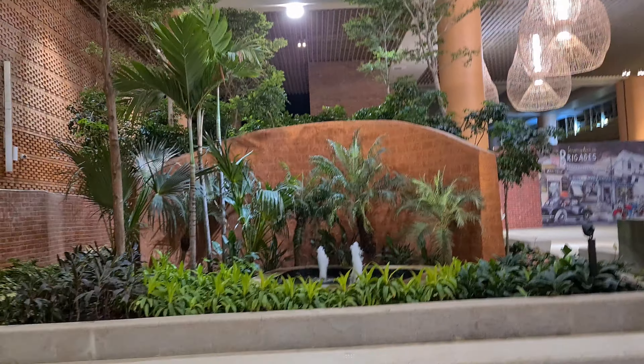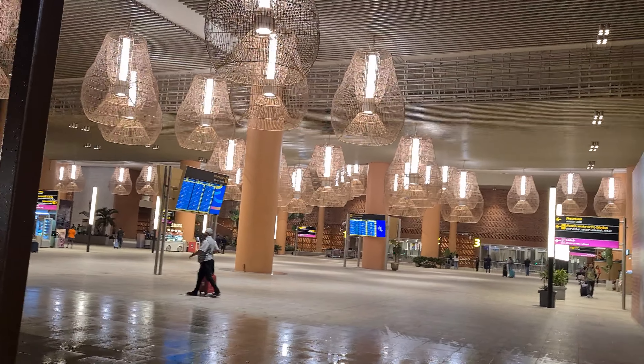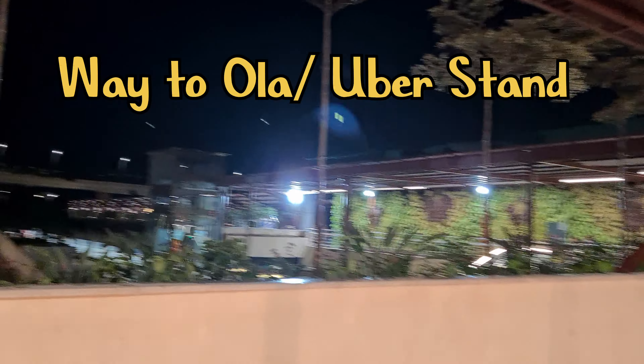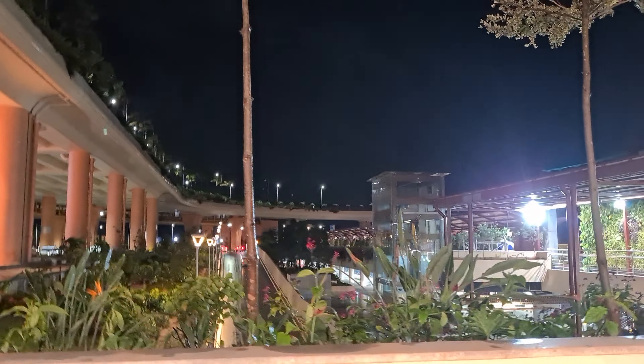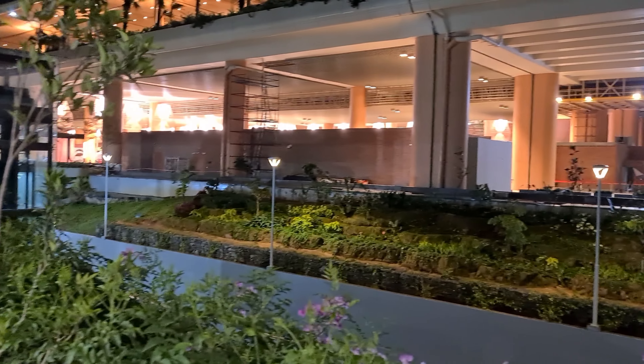Now we have come out of the airport. The main advantage here is you get cabs and taxis very easily as there is not much crowd right now. Once you come out you have to go that way. There is a lot of space here, and I think it's on a hilly side which has been dug to create this airport — you can see the vehicle bay. It looks like a hill that has been excavated to create this huge architecture.